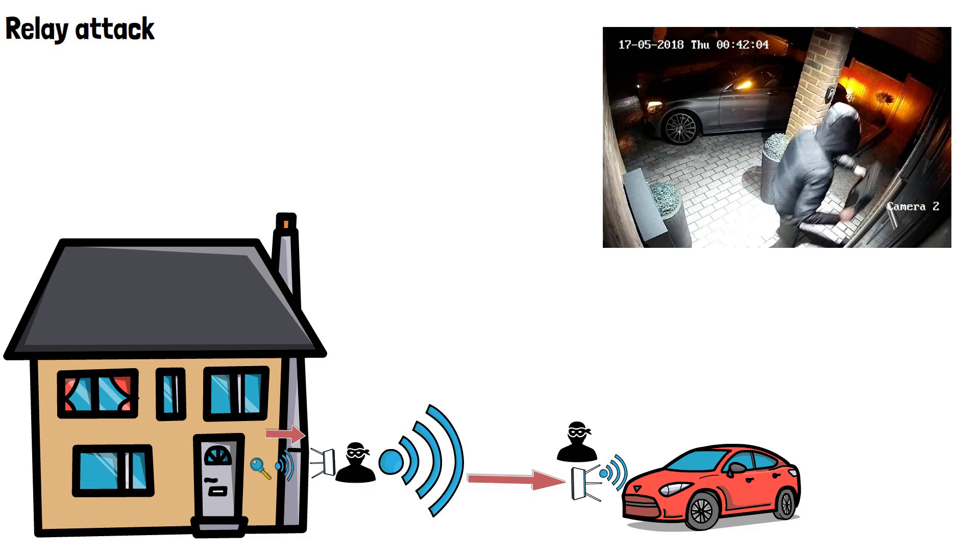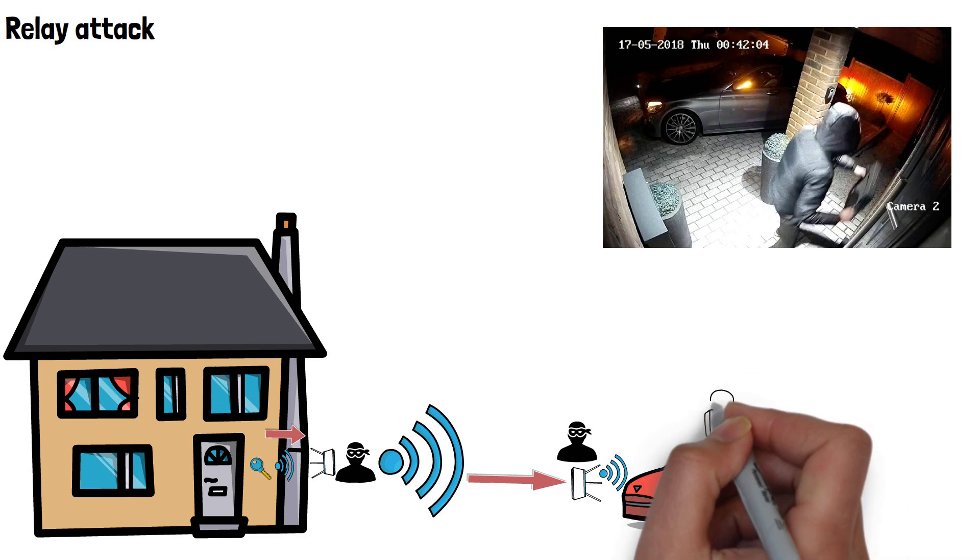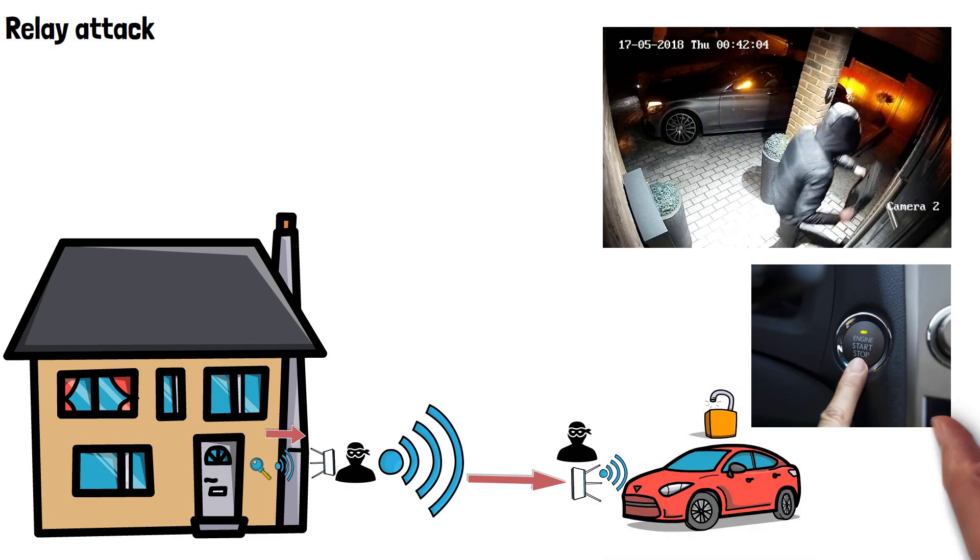This tricks the car into thinking the second thief's relay device is the actual key fob, unlocking the doors and allowing the engine to be started at the touch of a button inside the car. The thieves can then simply drive off with the car even though they haven't taken the actual key fob.